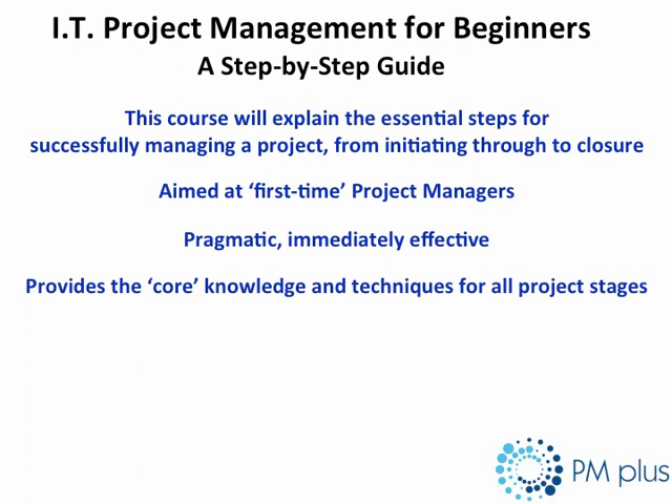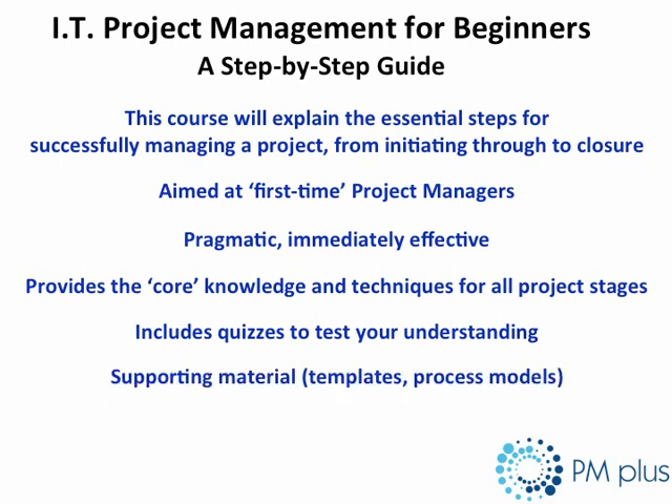All the core knowledge and associated techniques are covered and you will gain a very good understanding of the key project stages, from initial project proposal through to and including a post-project review. There are quizzes throughout the course to test your knowledge, and I have also provided supporting material in the way of associated templates and process models that you can download and utilise in your place of work.